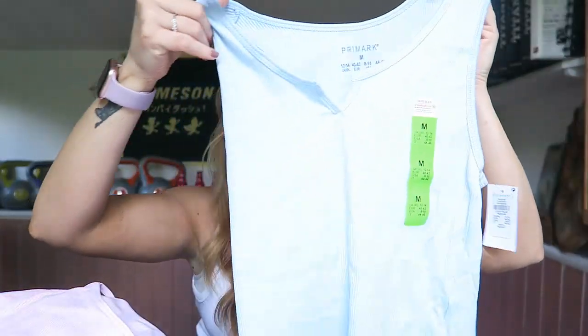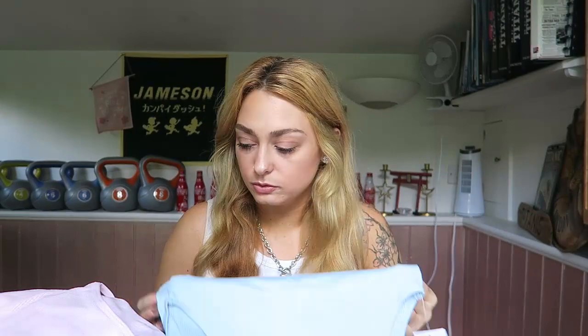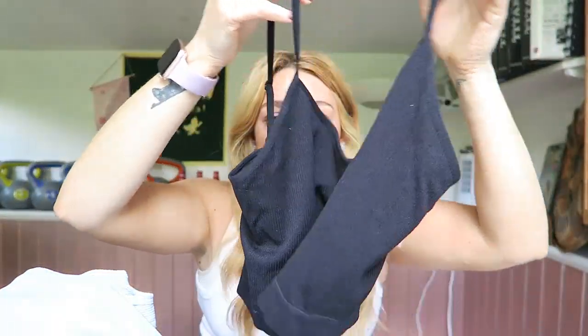Then I got a baby blue one — I'm into baby blues and anything pastel at the minute. I got that in a medium for £3 as well. For three pounds it's a really good bargain. And I also got one in black in a medium — just a basic top which is always handy to have.